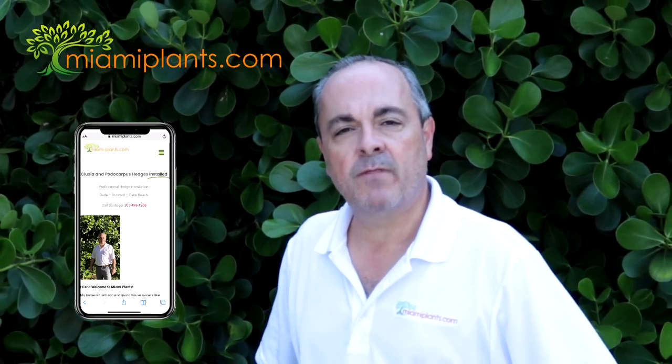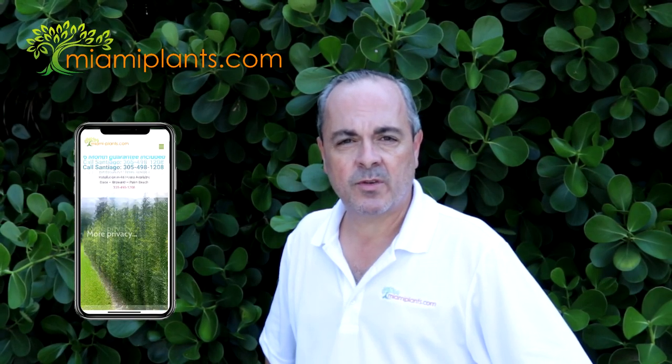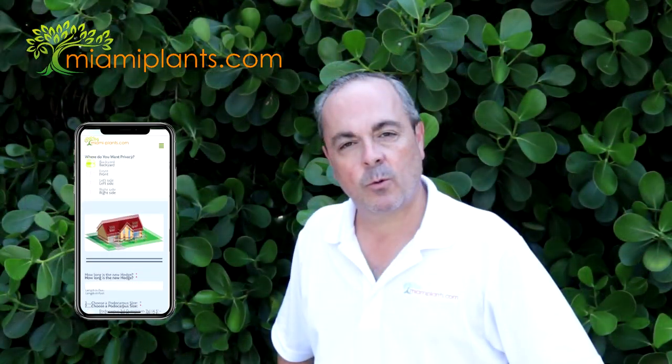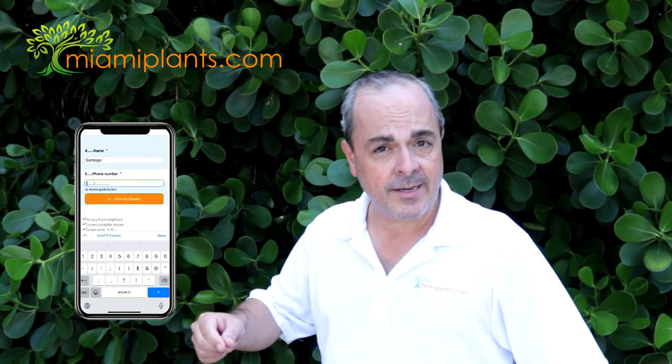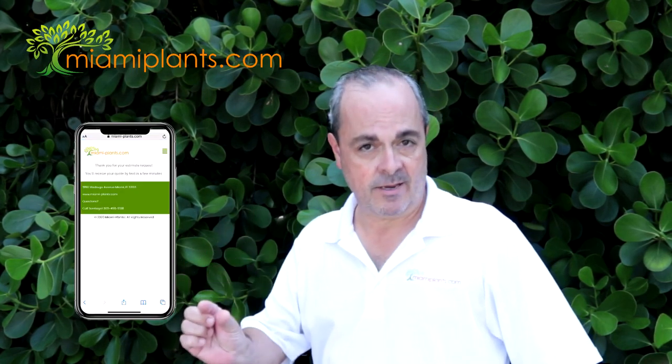At Miami Plants, ordering your new privacy hedge is easy. You can request an estimate quote in minutes on our website, or you can just text or call. We have a plant calculator — just input the length and size of your new hedge, choose the plant size you'd like, and you get the exact number of plants you need.